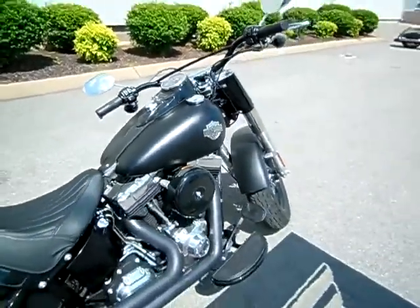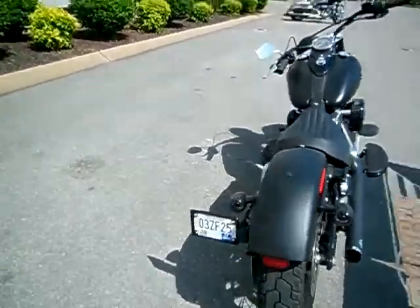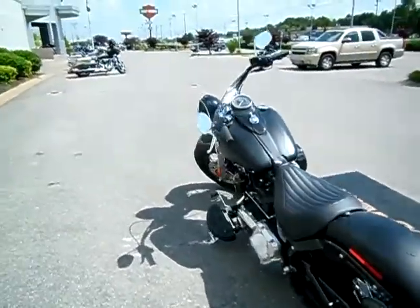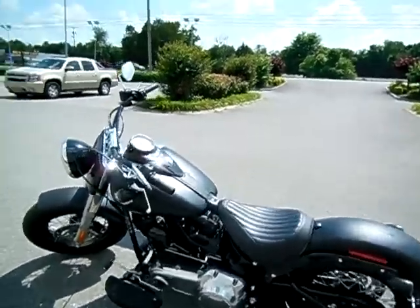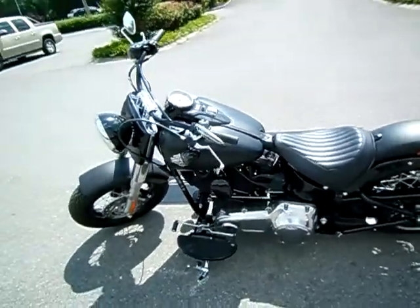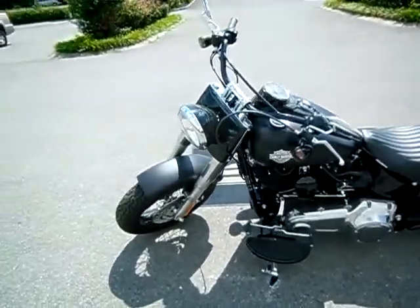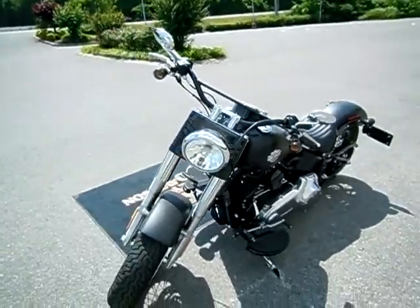A couple other upgrades to the motorcycle: they opened up the air box when they did the pipes, smoked out the rear turn signals, smoked out the front turn signals, and added a pigtail for trickle charging. That's pretty much it — otherwise it's a super sharp, bone stock bobber.